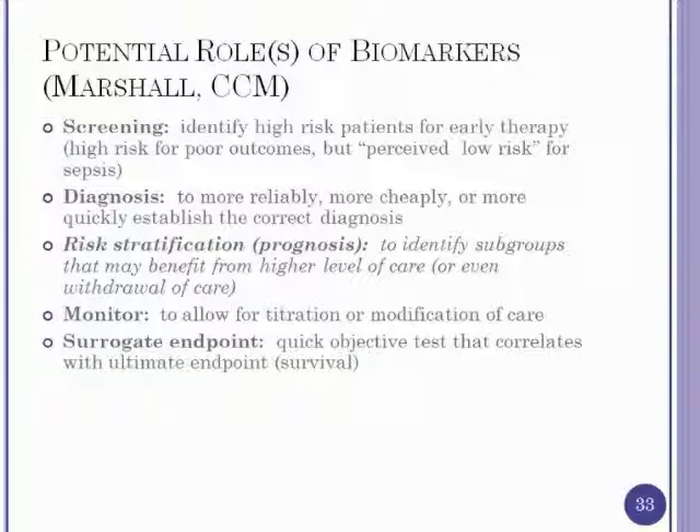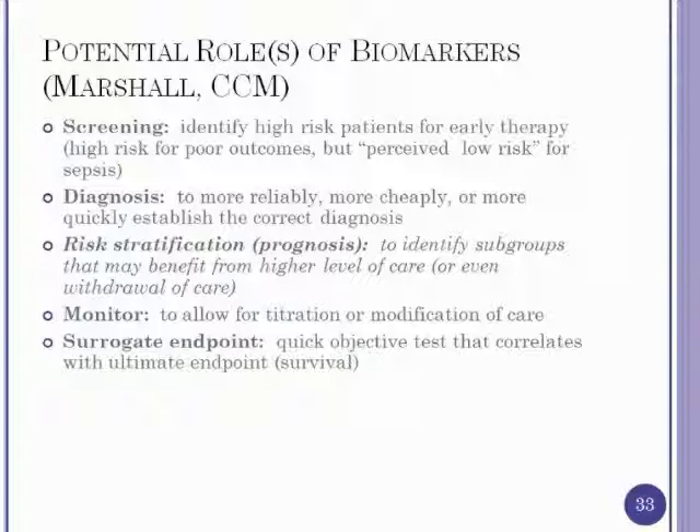The third area Marshall described is risk stratification. Zygris costs $7,000 per course of therapy; procalcitonin or other biomarkers could help define who should receive expensive therapies. The ACCESS trial for a new sepsis drug was drawing procalcitonin levels in hopes of defining a level that predicts benefit. Lactate already triggers early goal-directed therapy, and an elevated procalcitonin level may also warrant that. Higher levels may change admission decisions or intensify monitoring — perhaps telemetry instead of a regular ward, or increased frequency of vital sign checks.